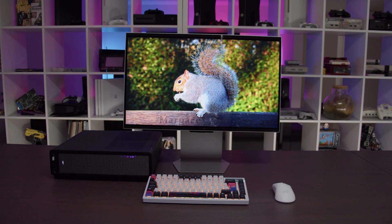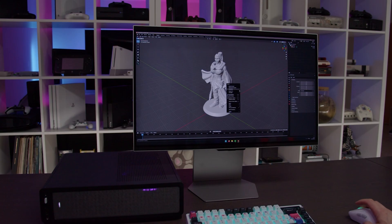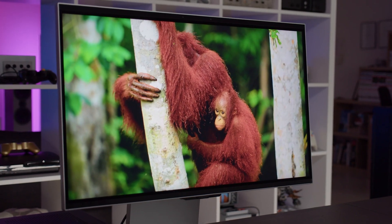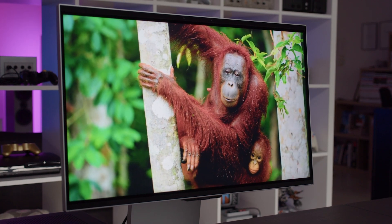It has a claimed 1ms G2G response time, but activate its special stereoscopy 3D mode and Samsung claims an even lower response time of around 0.03ms G2G. SDR brightness ranges from 300 to 550 nits with a nominal of 350 nits. HDR10+ is supported, promising peaks around 1,000 nits — but here's the catch: HDR is not available when 3D mode is active. Contrast ratio is a standard 1000:1.